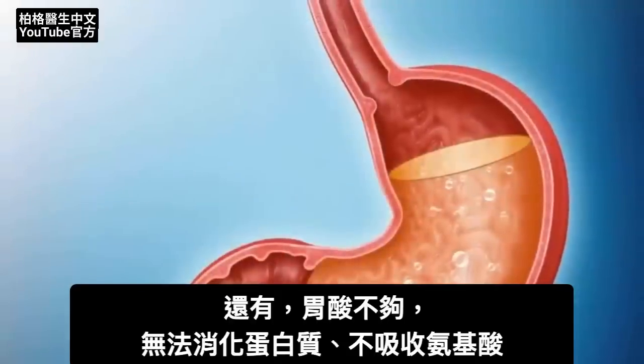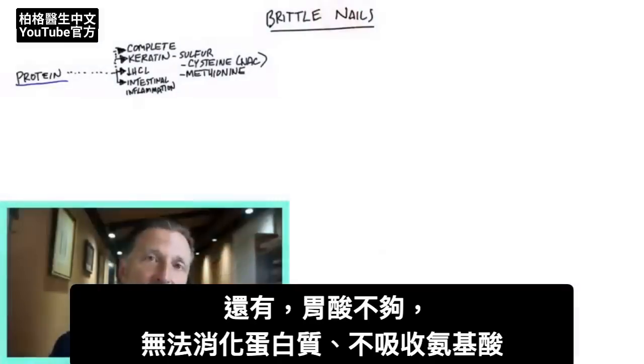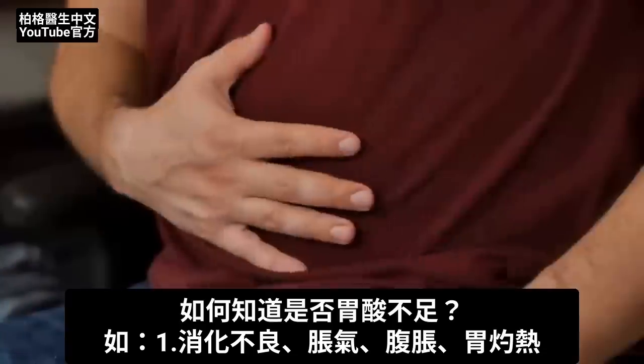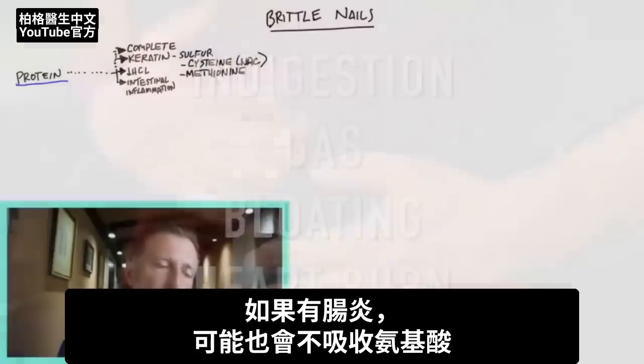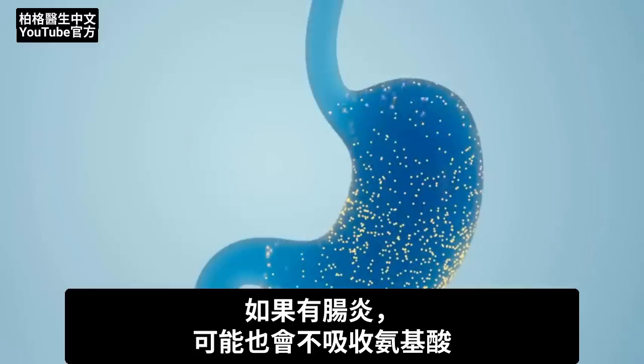You also have the factor of hydrochloric acid in your stomach. If you don't have enough hydrochloric acid, you can't digest proteins to extract the amino acids from them. How do you know if you have a lack of hydrochloric acid? You have indigestion, gas, bloating, or heartburn. If you have intestinal inflammation, you could also have a problem with amino acid absorption.